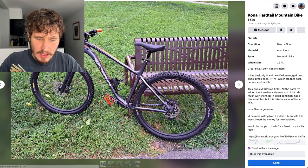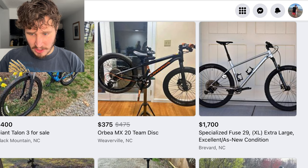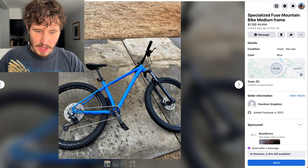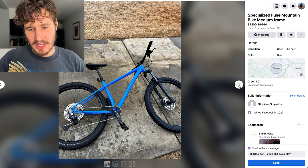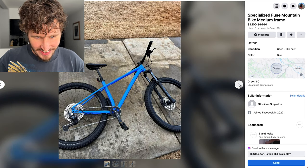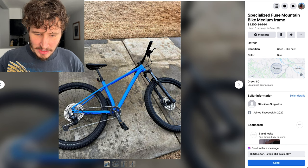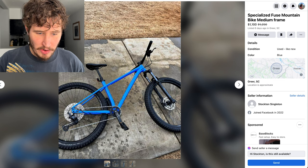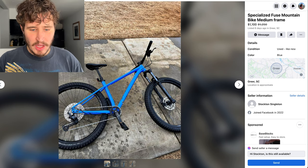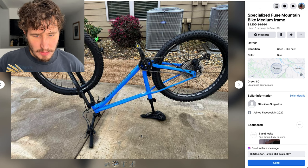Let's move up to something with a little higher-end parts. Here's another Specialized Fuse — it has silver stanchions again, though that doesn't always mean it's a bad fork. Some things to note on this bike: it has slightly larger disc brake rotors and a slightly larger cassette, which typically means it's a little higher-end. It also has a dropper post and a 1x drivetrain up front. For $1,100, this is definitely a step up from the other hardtails we've seen.